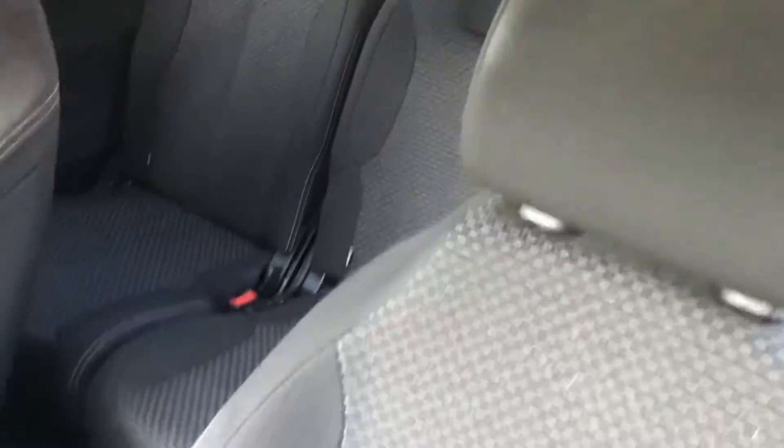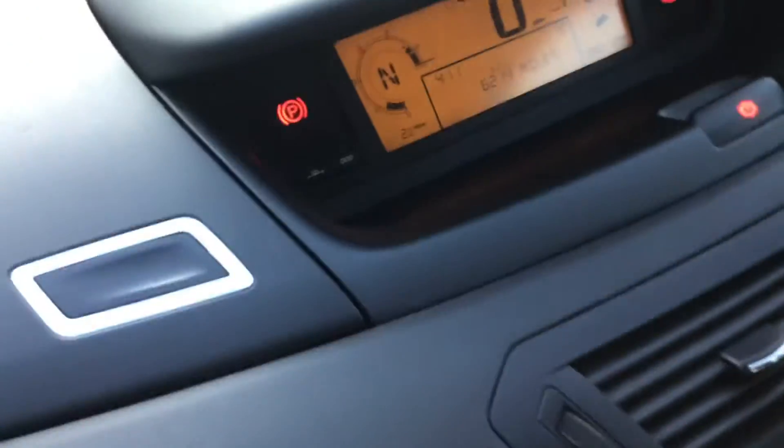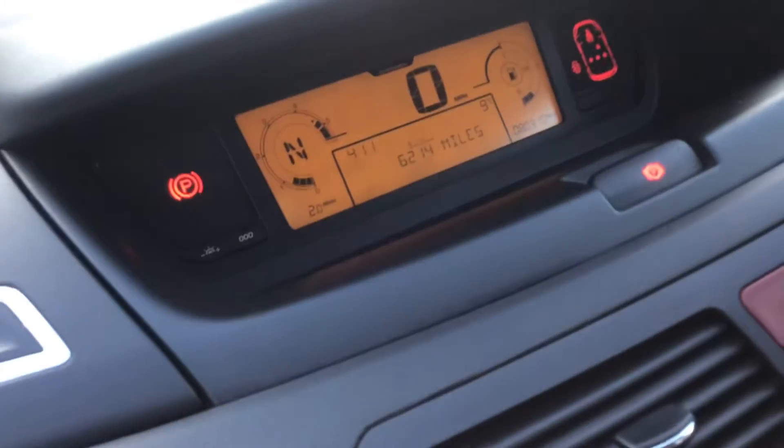Just looking inside the vehicle — seats are immaculate. No warning lights on.